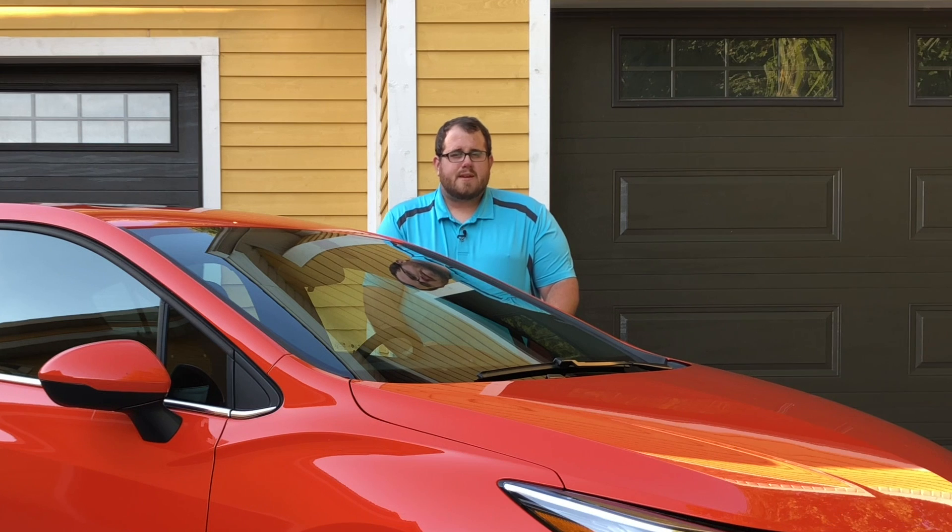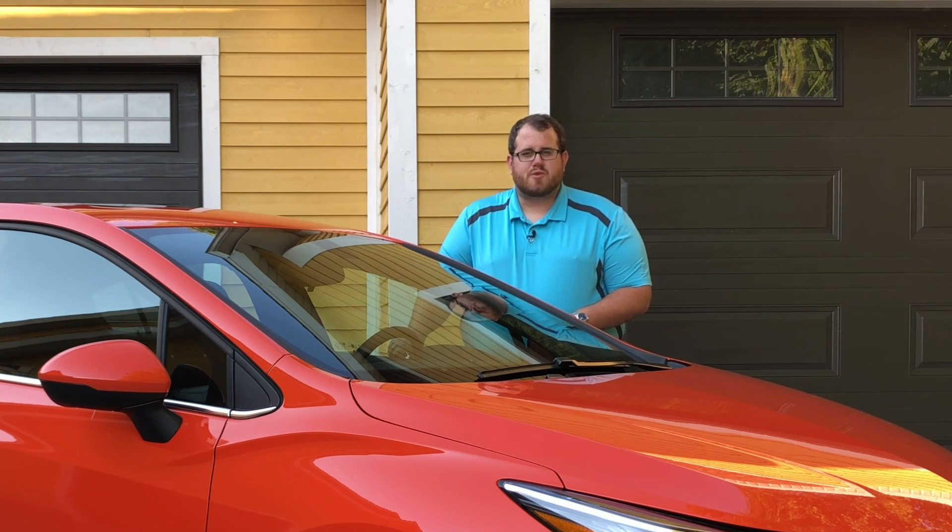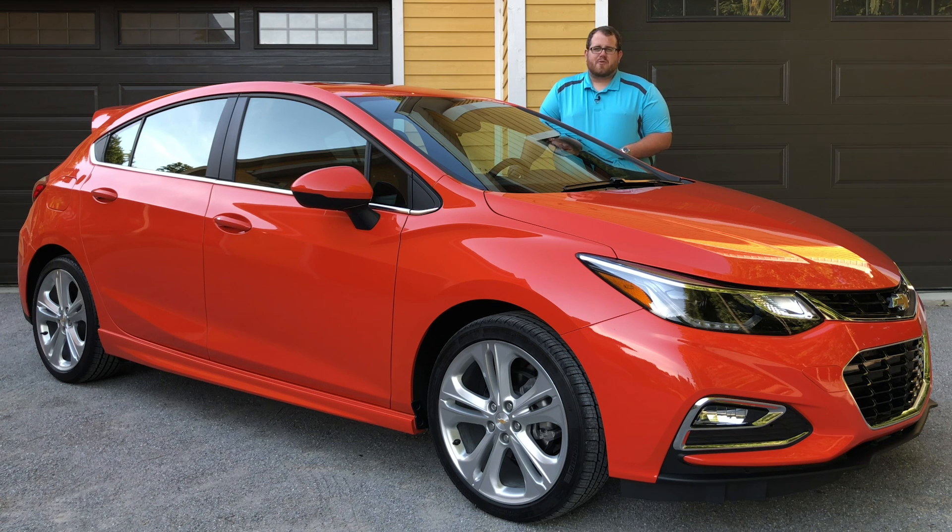It can take up to a month from the time we get the keys for a vehicle like this until you actually see it on the internet. Today, the day we're filming this segment, is the 24th of September 2018. 365 days ago we published our episode on the 2017 Chevrolet Cruze Premiere. I watched that video before coming in front of the camera today and it's not very good.